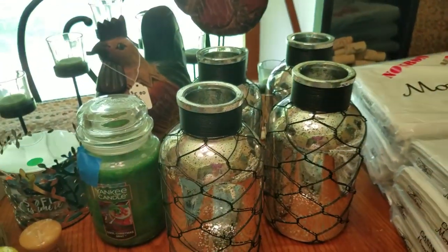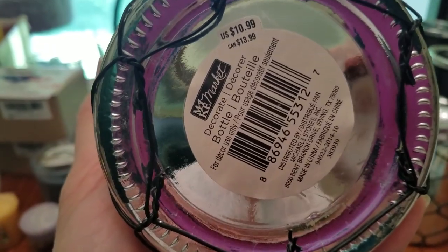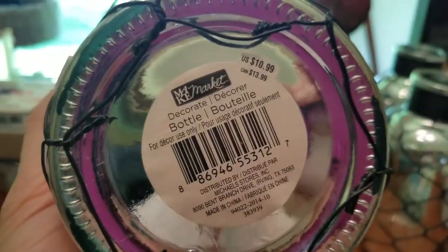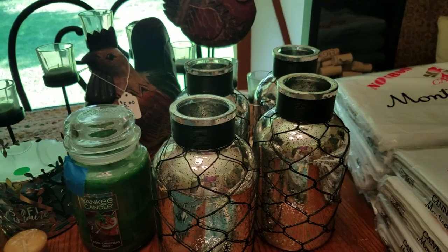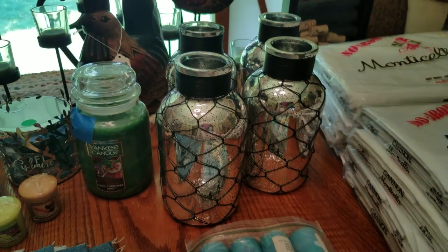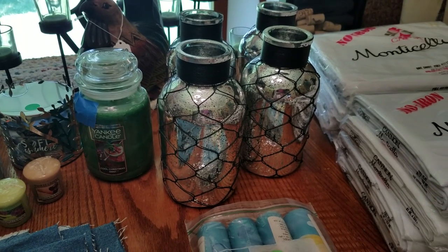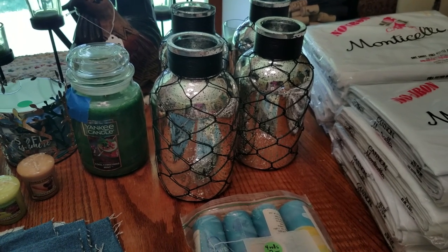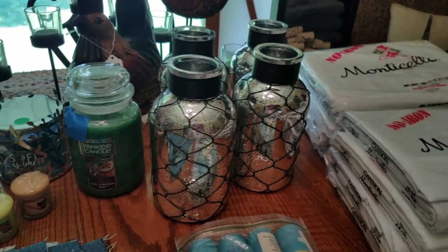I got these mercury glass jugs with a wire mesh almost on them. These were originally $10.99 — it says Michael's, so that's a craft store. I got four of them. She had a few more but some were clear — I liked these the best. They were $2 a piece. I don't know if I'm just going to stage these or what, but they'll go in my booth — probably $6 to $8 a piece.